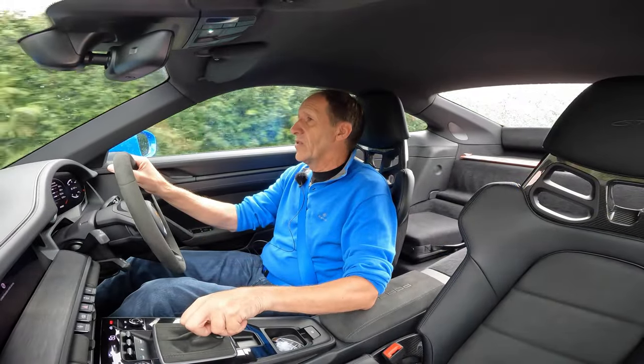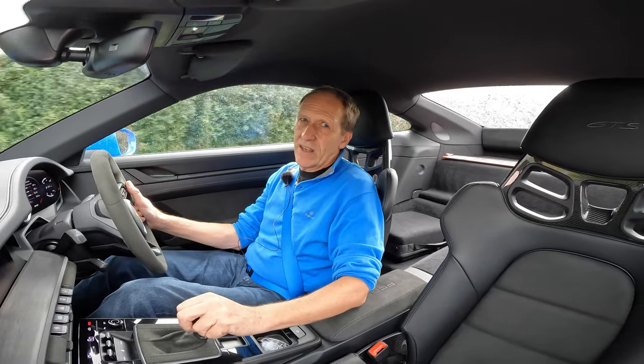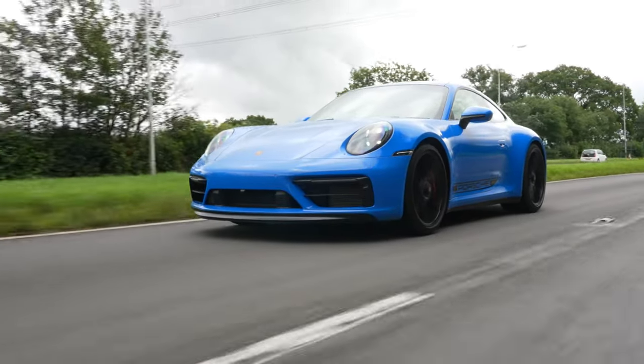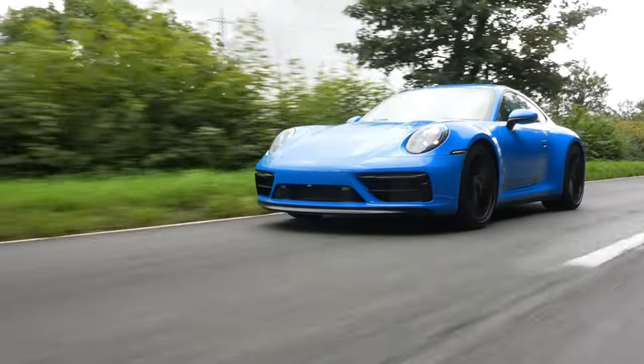Is this GTS like a GT3? Well, in many ways yes it is. However, it doesn't match that car for dynamics. What it does give you is choice. GTS models exude quality and feel rock solid to drive no matter which body style you choose.